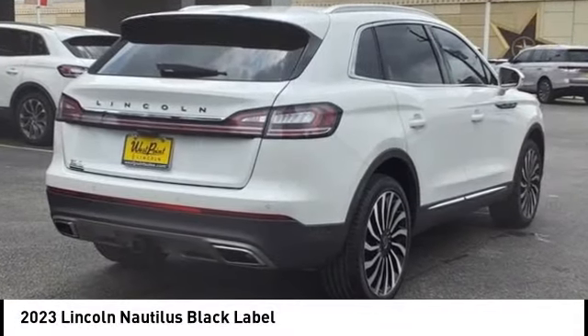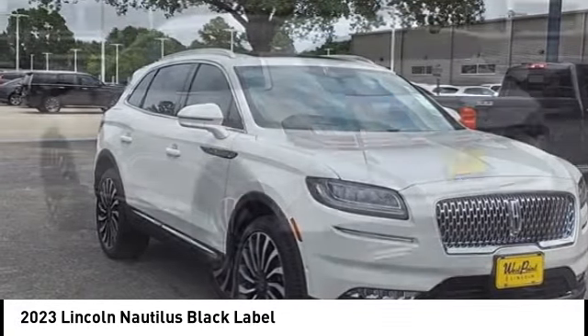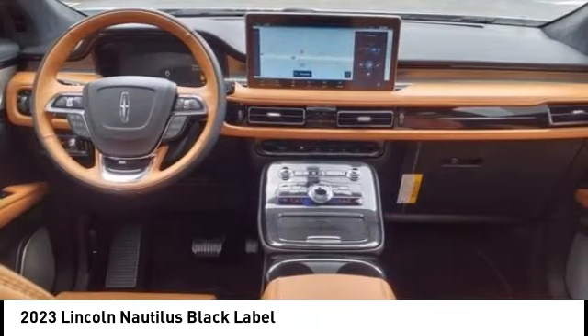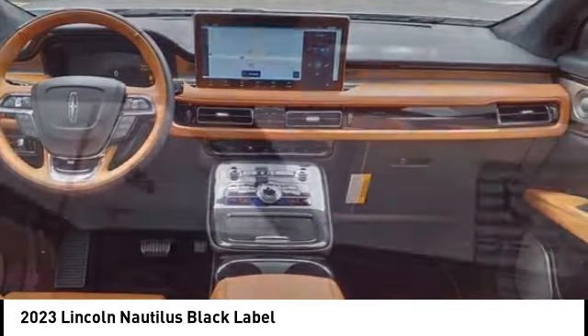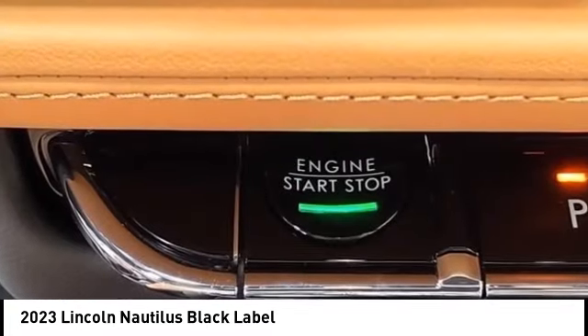Looking for the right vehicle? Check out the 2023 Lincoln Nautilus. The Lincoln Nautilus crossover provides you with all the functionality you need in a vehicle — plenty of space, lots of safety and technology options, and a high-end interior feel.